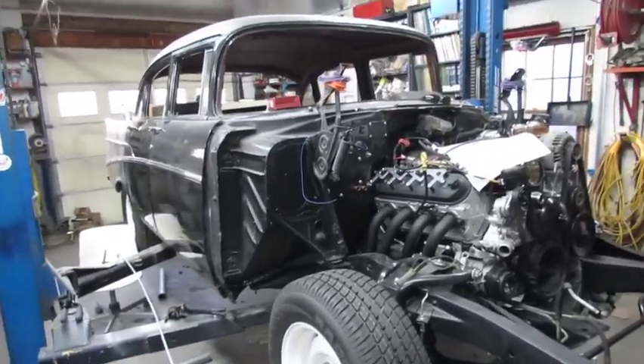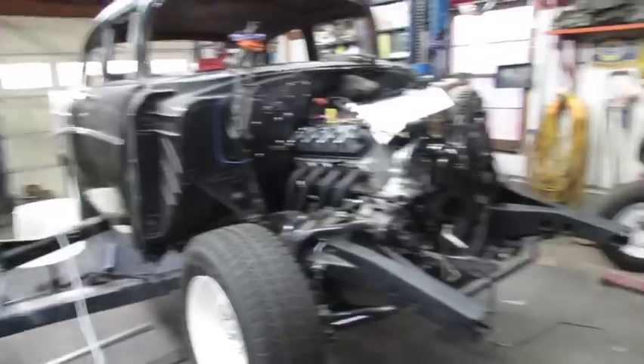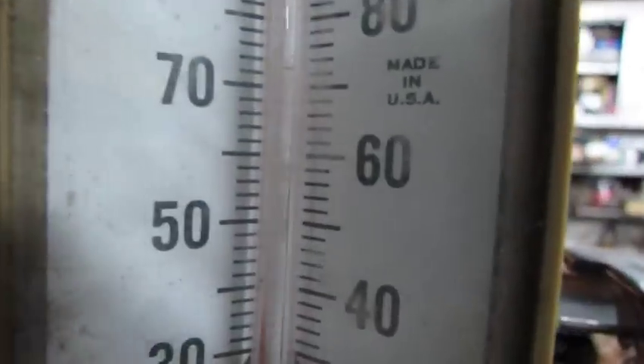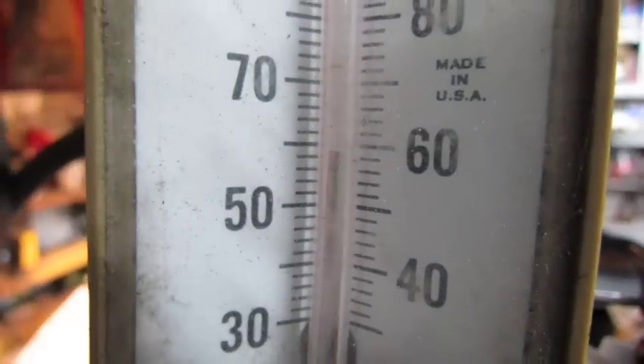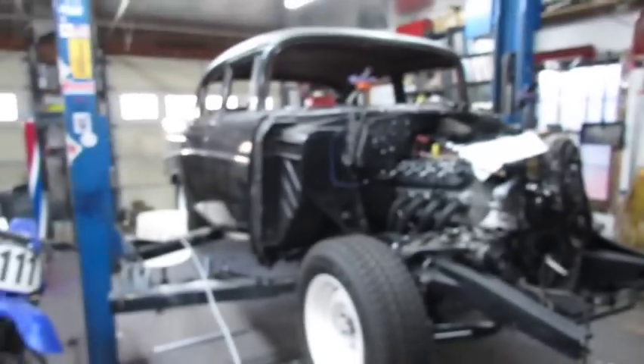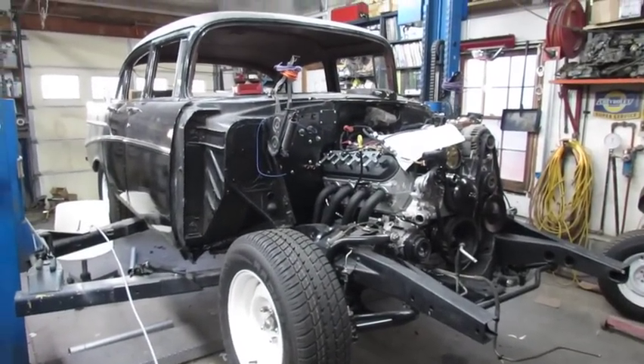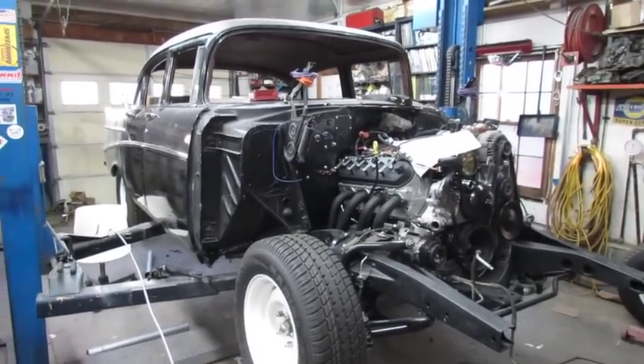All right, Saturday morning, it's like 25 degrees out there, but here in my shop it is almost 60, so I can deal with that. I got a bunch to do today.